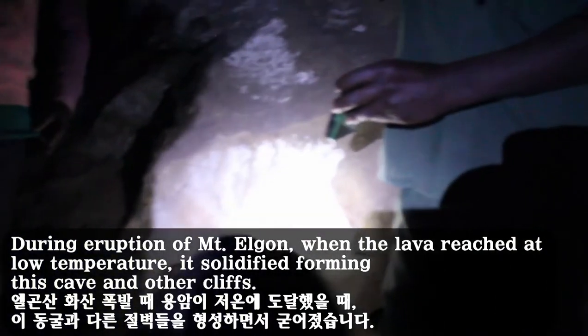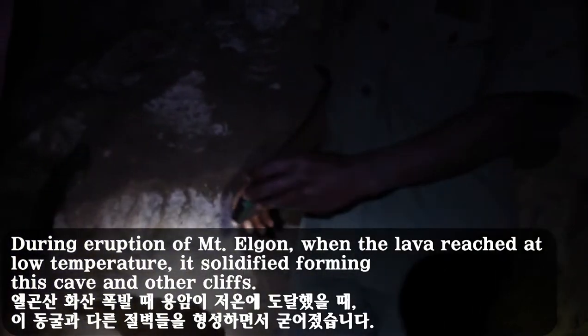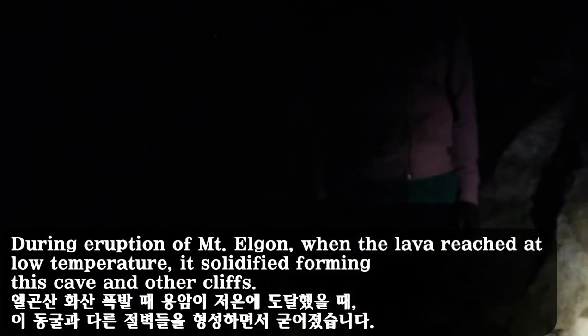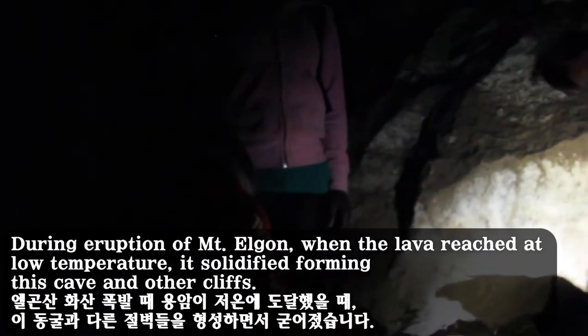During the eruption of Mount Elgon, when the lava reached lower temperatures, it solidified, forming this cave and other cliffs.